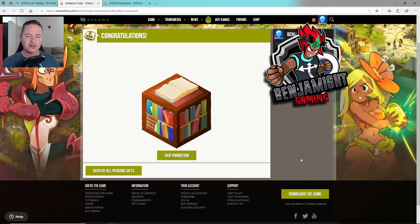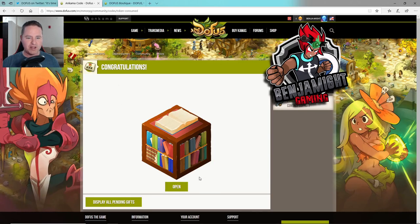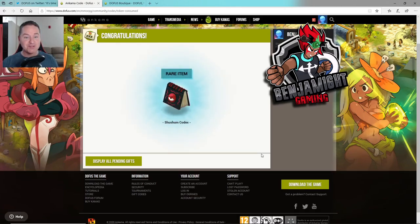Let's do another one. We're going to let the animation go — maybe that's the trick to get something different. I got the rare one! I got the Shushum. That's awesome. One more. We're going to let the animation go because apparently that's what you've got to do to get the good stuff. Jackpot! I got another one of those. So I got two Shushums, three Terras, and the magic codex. That's really cool.